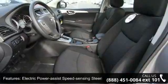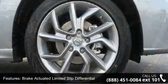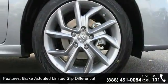Wheels: 17-inch forked 5-spoke aluminum alloy with steel spare wheel, clear coat paint, chrome side windows trim, and black front windshield trim.